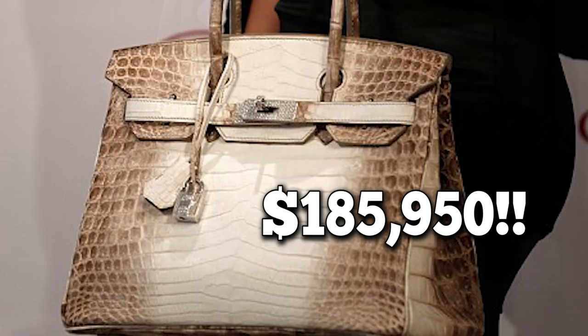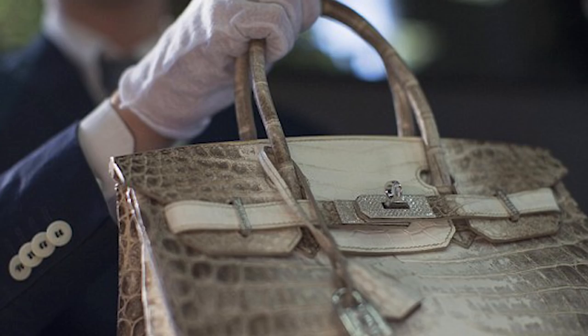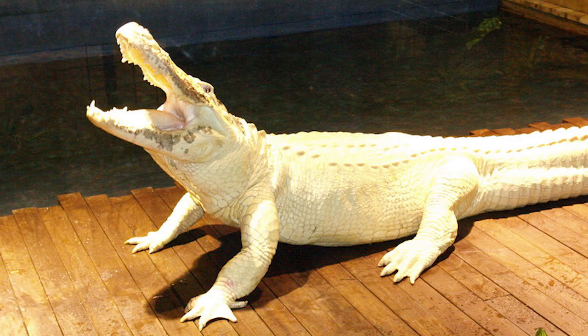It's also extremely expensive because this brand no longer makes them. It's crazy to think not only someone would spend that much money on a handbag, but that they would use skin from an endangered animal.